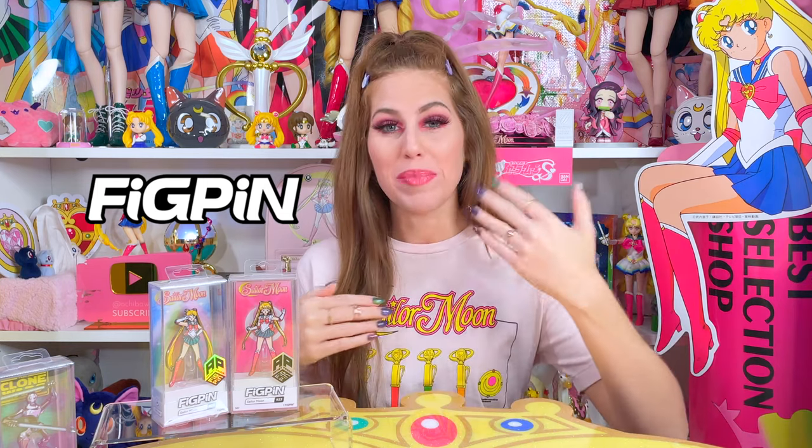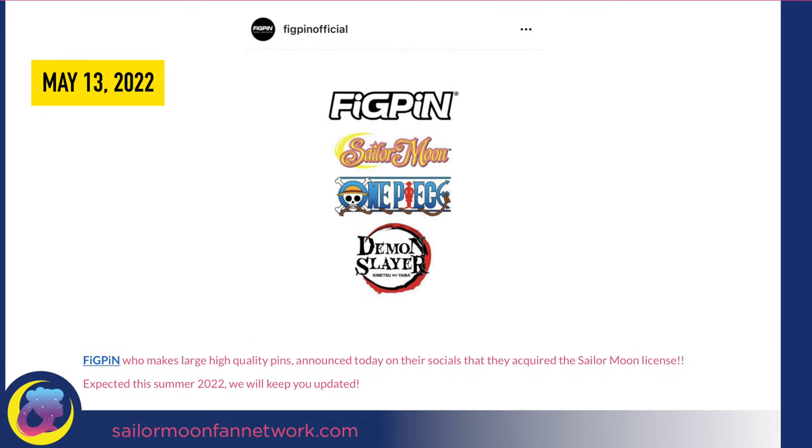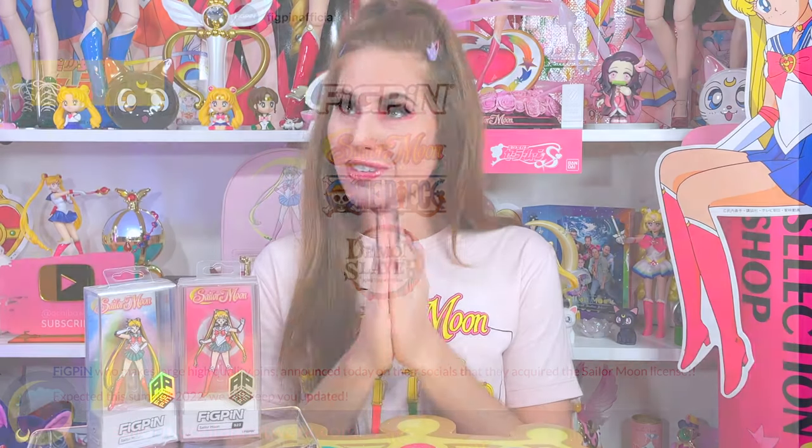Let's rewind a bit and get you guys a little backstory. Back in May 2022, FigPin announced that they acquired the Sailor Moon license and would be releasing Sailor Moon pins in the following summer. A lot of us Sailor Moon fans were stoked when we saw that announcement.